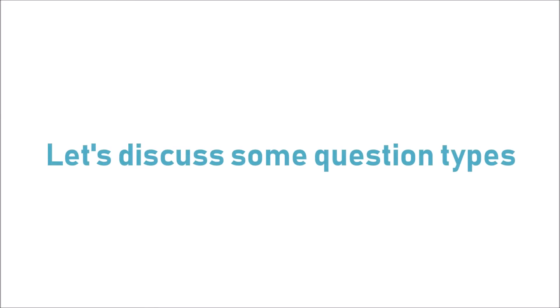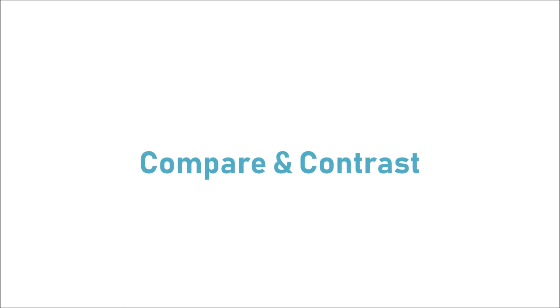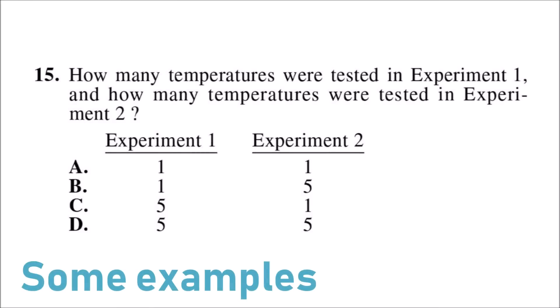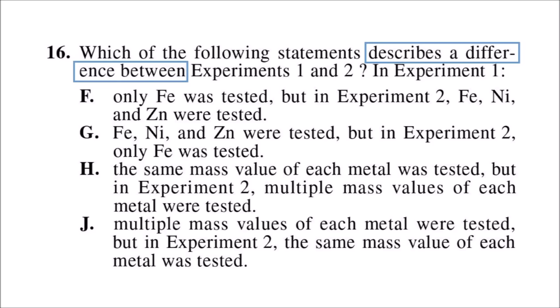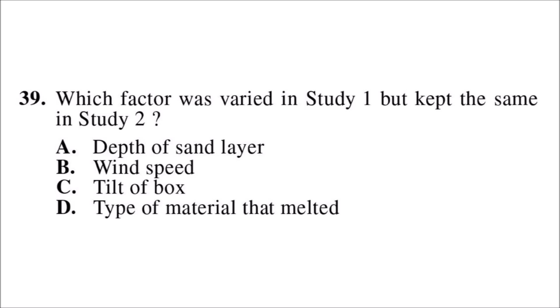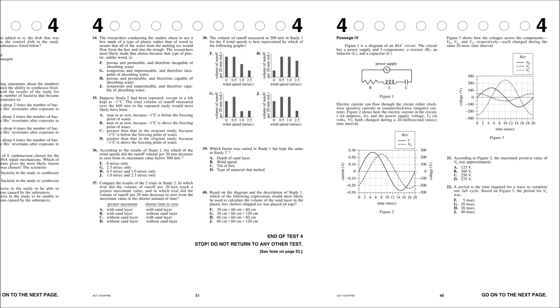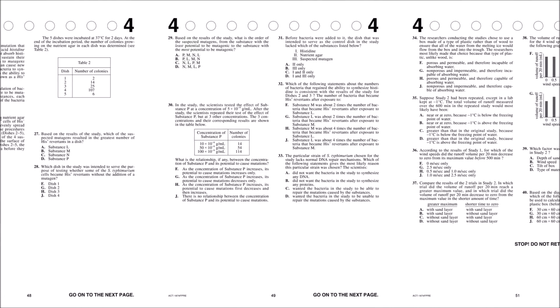Now we'll go through some common question types to help you understand what to expect on test day. The first and most common question type on the ACT science exam involves finding differences between one thing and another. I've already talked about this a lot. Up to 25% of these questions will likely be about finding differences between passage elements — one table, one graph, one experiment and another. Watch out for differences because you will be asked about them.